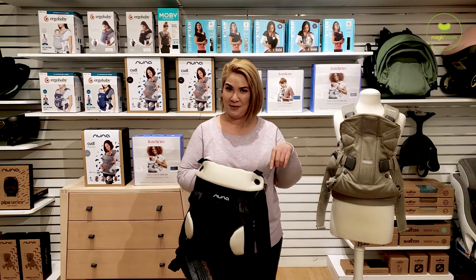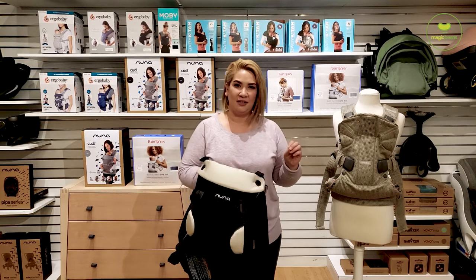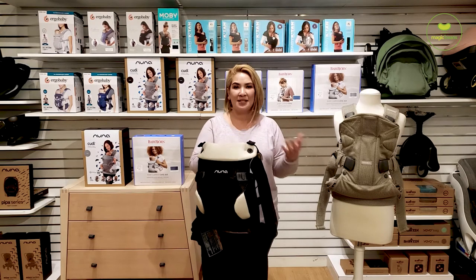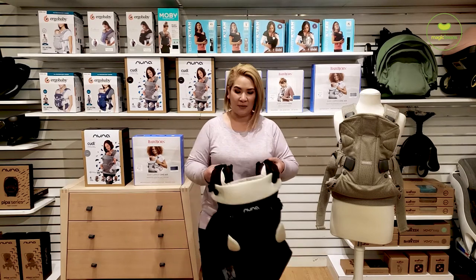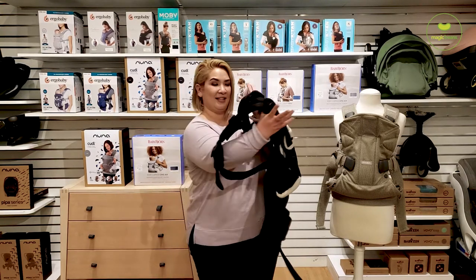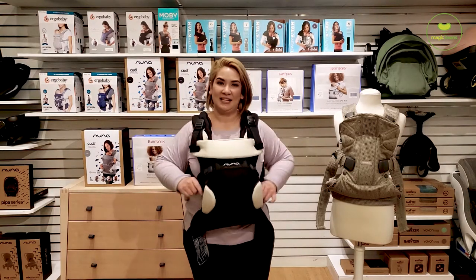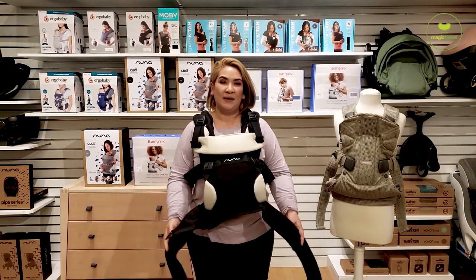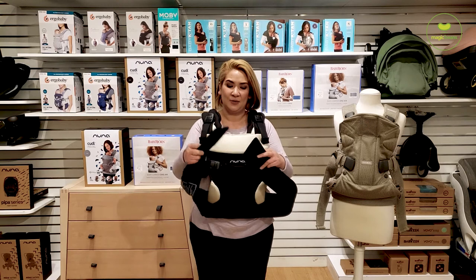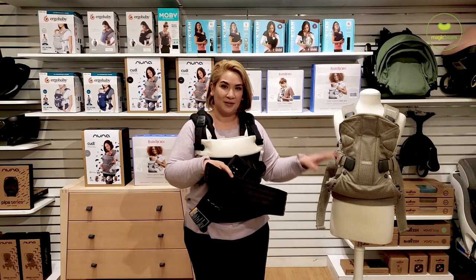Baby Bjorn has been out a bit longer and they've made some really intelligent adjustments to it. Comparing the two, you'll see a lot of similarities — especially in how you put them on. Both start almost like a t-shirt or sweatshirt: you take both with your hands on the inside of the straps, go right over your head, let them settle down on your body, and then both have a really nice supportive waist belt. The biggest difference so far is that the Nuna uses velcro while the Baby Bjorn has a more traditional buckle setup.